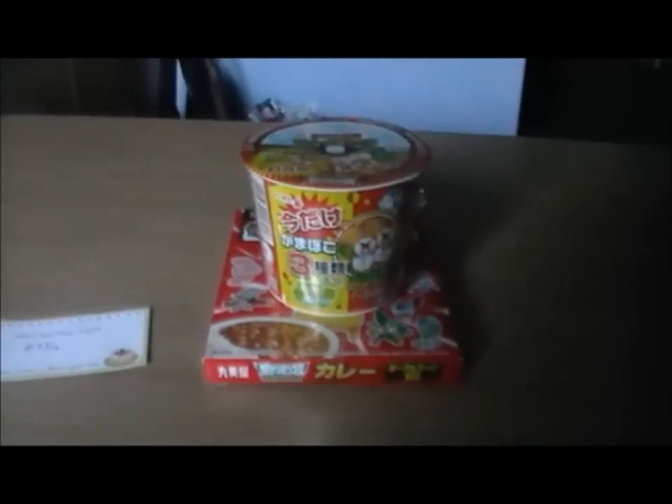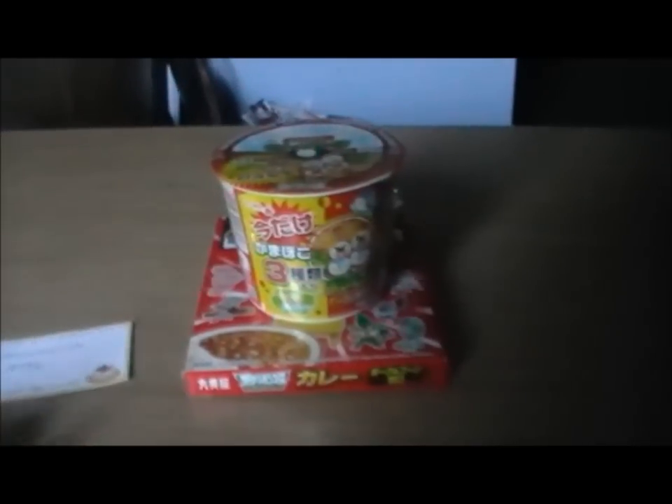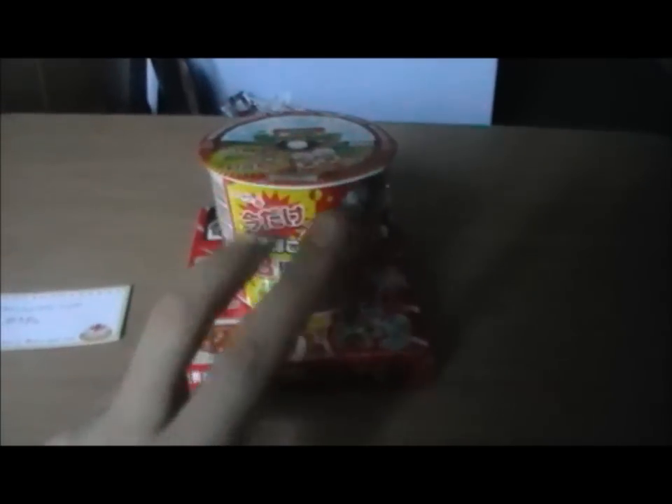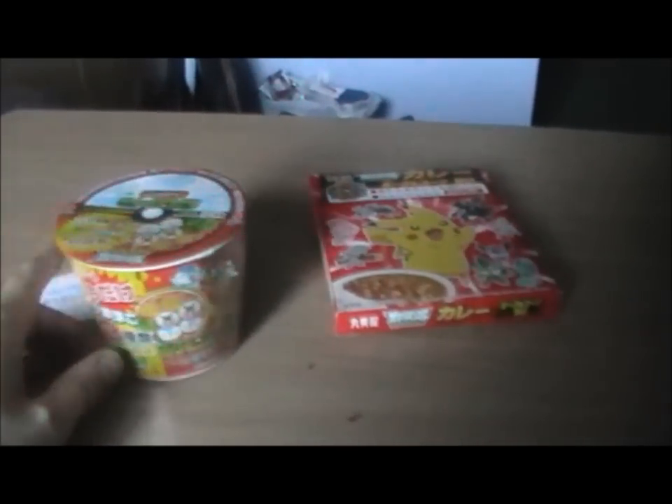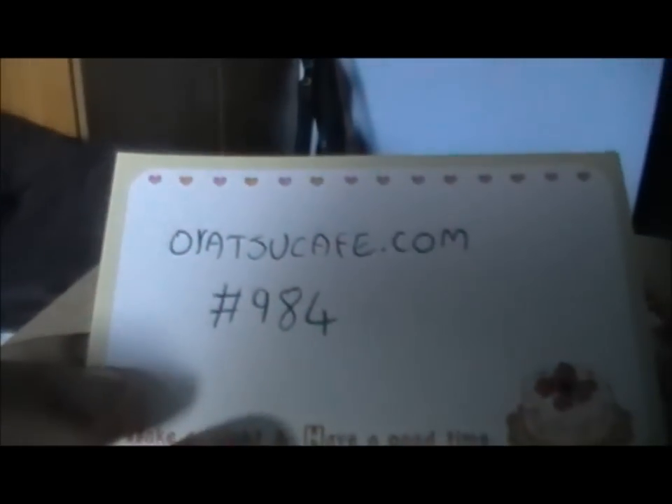Hello and welcome to a slightly special food review today, as I shall be reviewing two items rather than one. Although I'll probably film them on different days, which would explain why the lighting and possibly what I'm wearing is different. I ordered these from okatsu cafe.com and apparently my order is number 984.